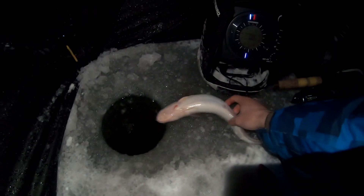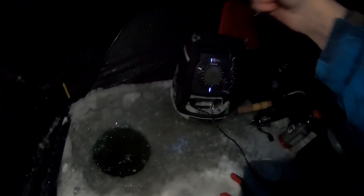Another one - yeah, small one. There he goes - oh wow, nice slimy guy, bye!